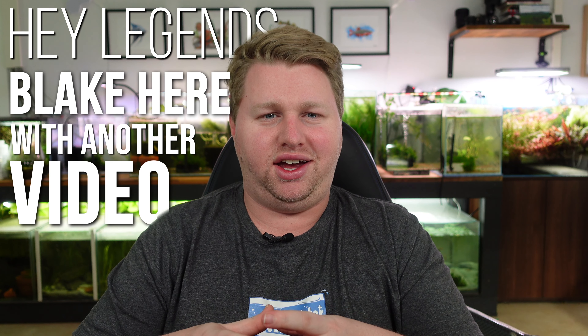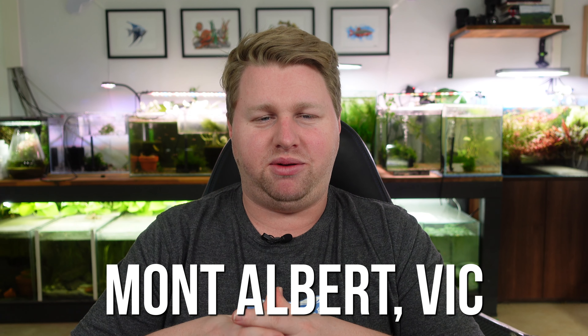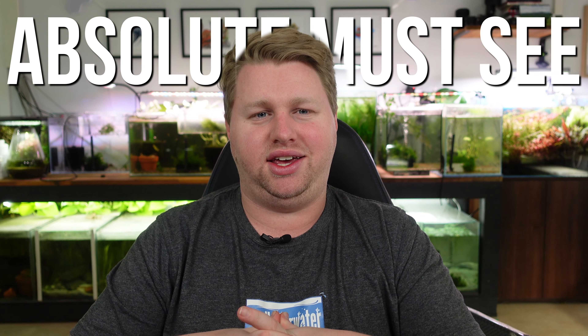Hey legends, Blake here with another video. A couple of weekends ago I headed down to Nature Aquarium in Montalbert, which is an absolute must-see if you're ever hunting through local fish stores in the Melbourne area. It's a really massive store with some really unique and awesome offerings — you just have to check it out.